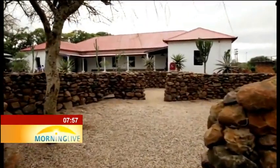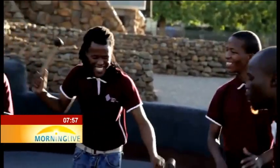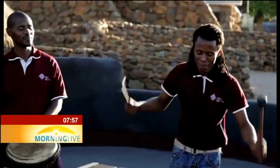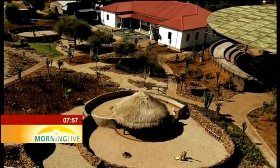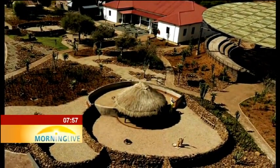The cultural precinct, which serves mainly the community of Muruleng village, seeks to preserve, conserve and celebrate the culture and Batswana heritage. For Morning Life in Muruleng, Rustenburg, I am Ichomuzense Chopolo.